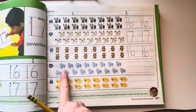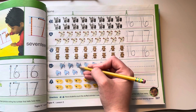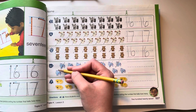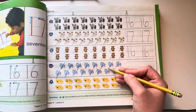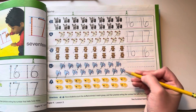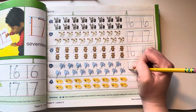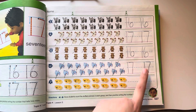Let's try number 6. Cross them off and count them: 1, 2, 3, 4, 5, 6, 7, 8, 9, 10, 11, 12, 13, 14, 15, 16, 17. How do you make a 17? 1 comes first, then a 7. Finger space, 1 and 7.